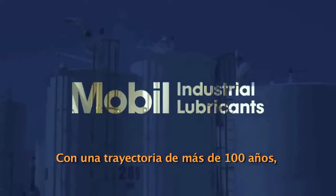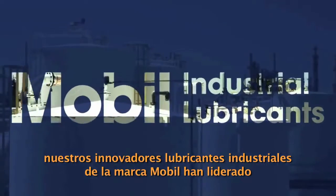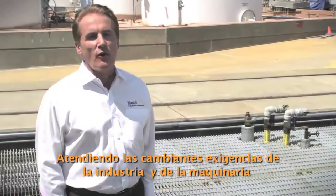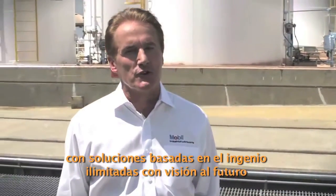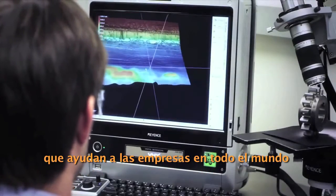For more than 100 years, Mobil-branded industrial lubricants have been the world's leading innovators in lubrication technology, meeting the evolving challenges of industry and machinery with far-sighted solutions which help businesses worldwide to get their industrial equipment operating at peak performance.